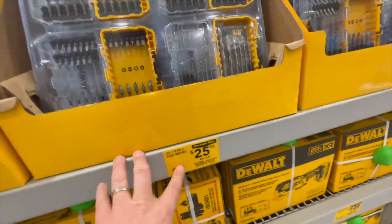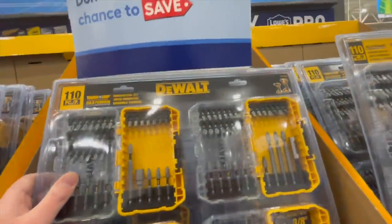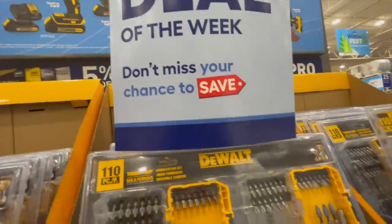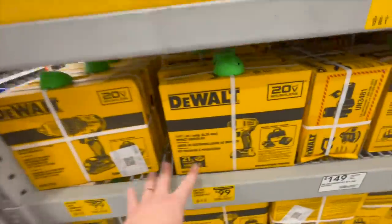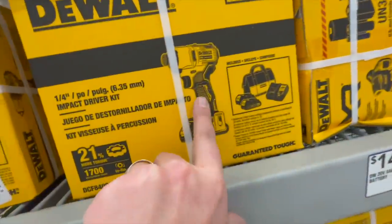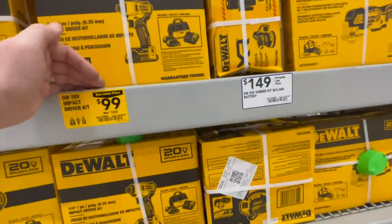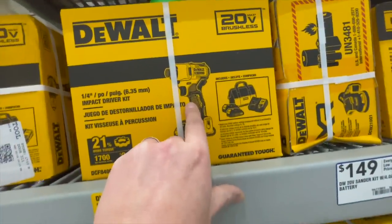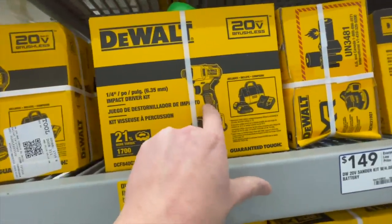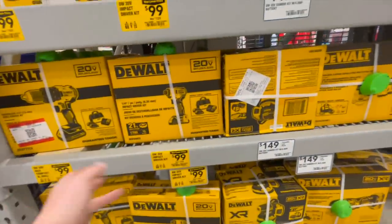$25.98 for their 110-piece case combo set — it says 'Deal of the Week, don't miss your chance to save.' I actually did unbox and test this one live. They did come out with a new XR version — I was hoping to see it here but I don't think you can even buy that yet. Those are those kits right here.